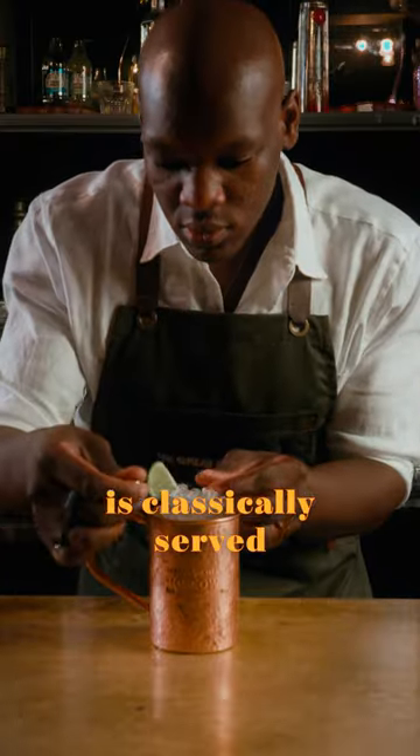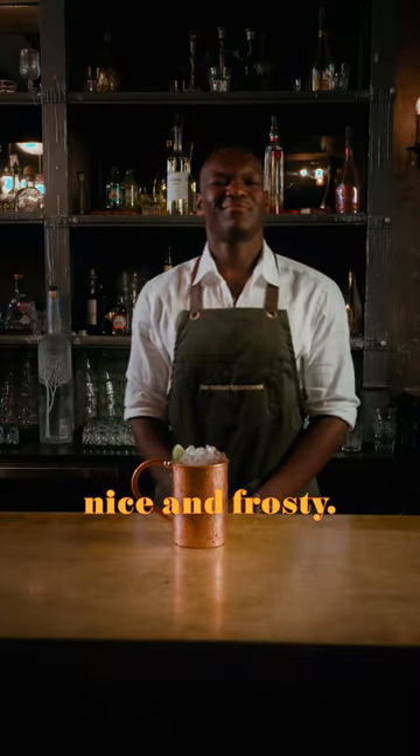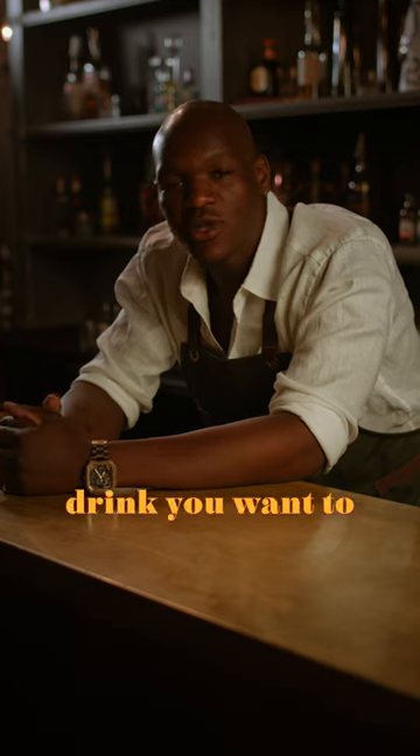The Moscow Mule is classically served in a copper mug, which because of its conductivity, keeps the drink nice and frosty. Let me know which drink you want to learn about next.